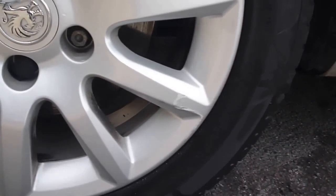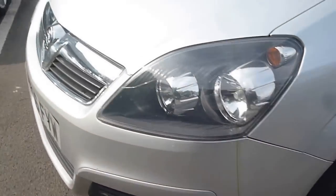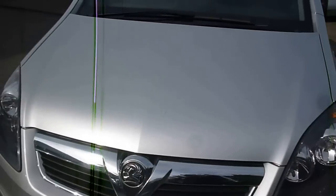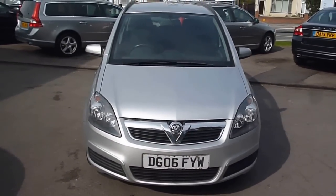One spoke of damage again on the alloy wheel on the front. Vauxhall Zafira DG06F YW — we look forward to receiving your bids on this vehicle, thank you.